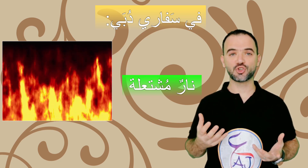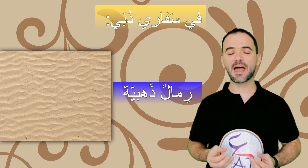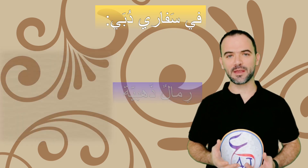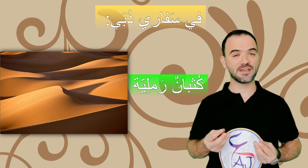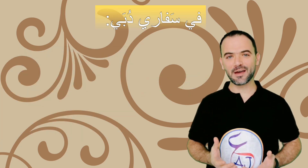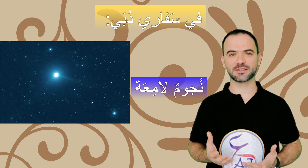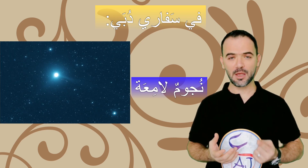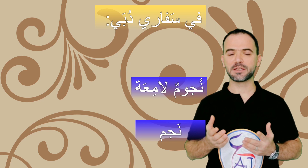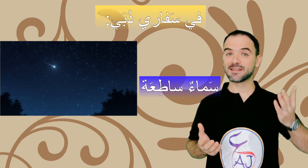في سفاري دبي نار مشتعلة — a flaming fire. رمال ذهبية — golden sand. كثبان رملية — sand dunes. نجوم لامعة — bright stars. The singular of نجوم is نجم. سماء ساطعة — a bright sky.